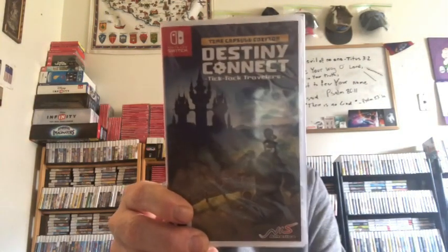Destiny Connect: Tick-Tock Travelers, Time Capsule Edition.